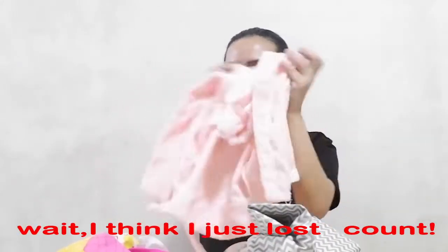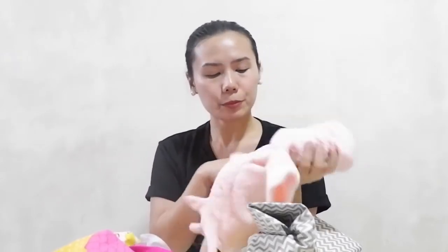Third is this robe towel. What I like about this is you can easily put this on your baby once he or she is out of the water, and you can use this as a cover as well every time she changes clothes.